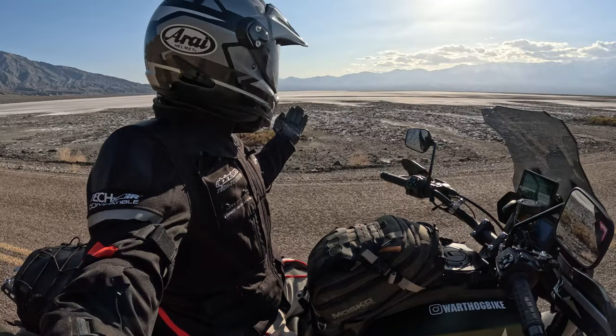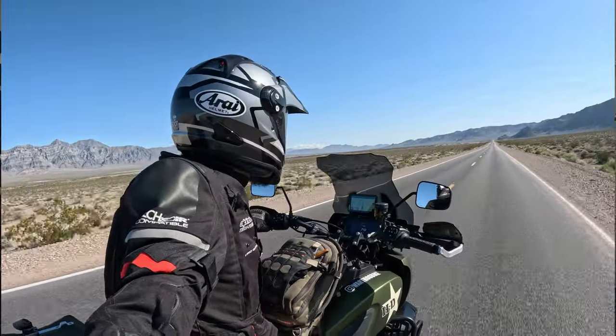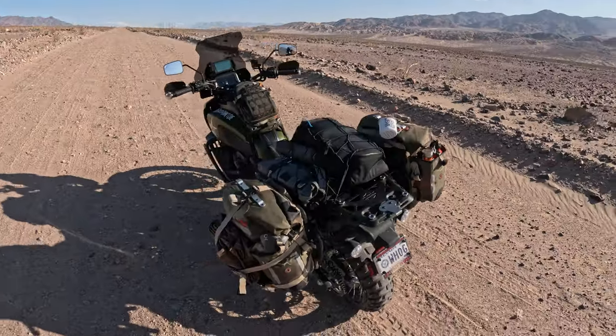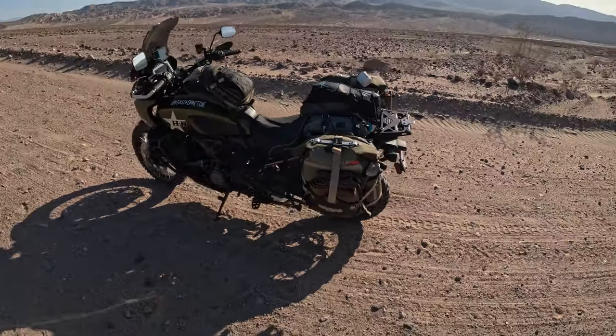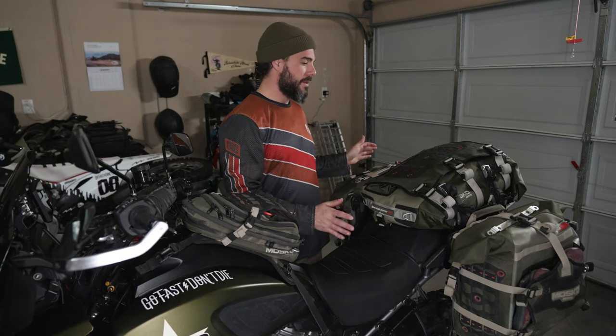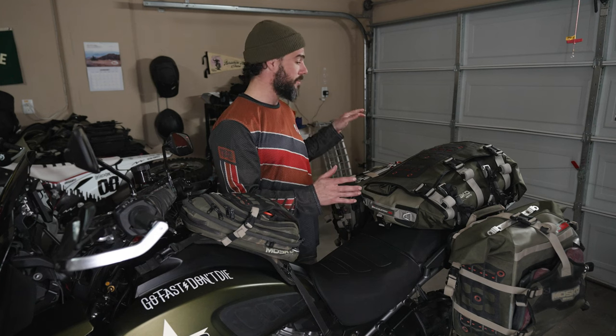Hey guys, Justin here. This is the Warthog bike, Harley Davidson 2022 Pan America Special. On my bike I have my favorite pannier set, which is the Mosko Moto 35 liter set. We also have the duffel here — this is their 40 liter duffel. These come in 25 liter as well.